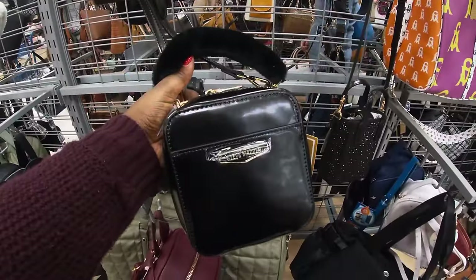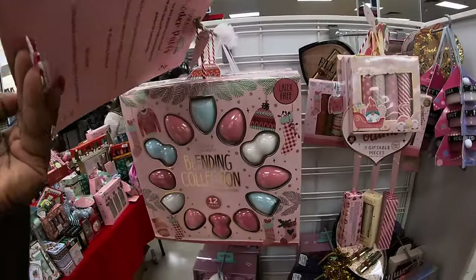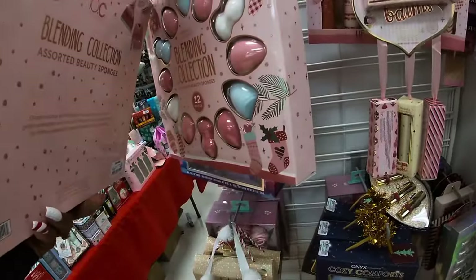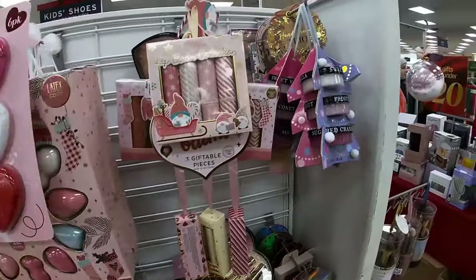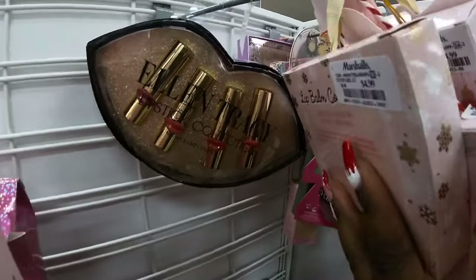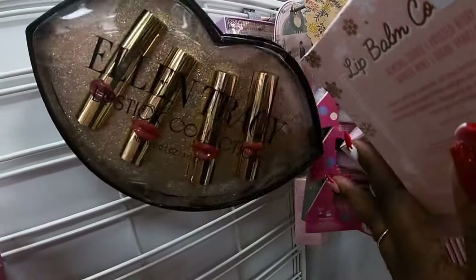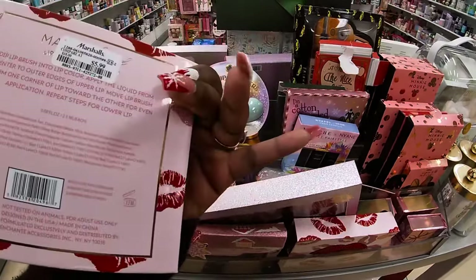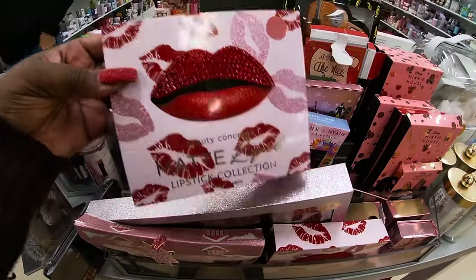And Steve Madden — that cute strap, $25. Cute little makeup pouches — these are $6. And they do have these for $10. Party ready pedicure. And let's see — these are $6. And they have the lipstick collection by Beauty Concepts, these are $6. Some of them look like they're missing but the packaging is cute.